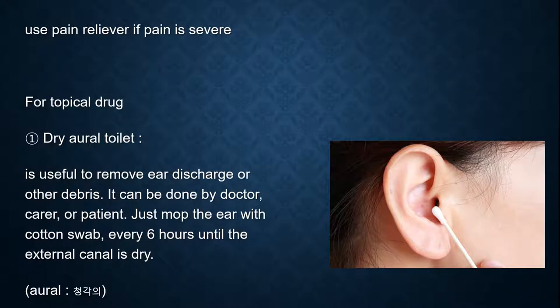First of all, use dry aural toilet. It is useful to remove ear discharge or other debris. It can be done by a doctor, carer, or patient. Just mop the ear with a cotton swab every 6 hours until the external canal is dry.